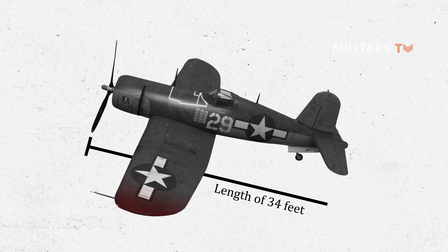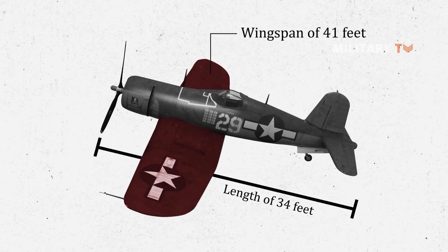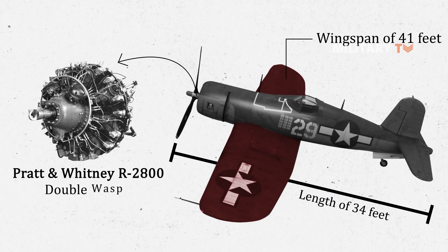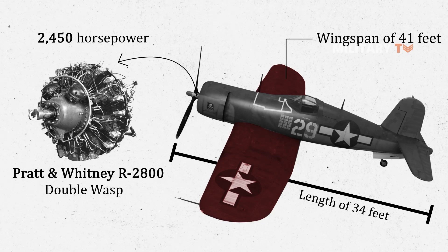With a length of 34 feet, the aircraft featured a wingspan of 41 feet. It was propelled by a Pratt & Whitney R-2800 Double Wasp, producing up to 2,450 horsepower.